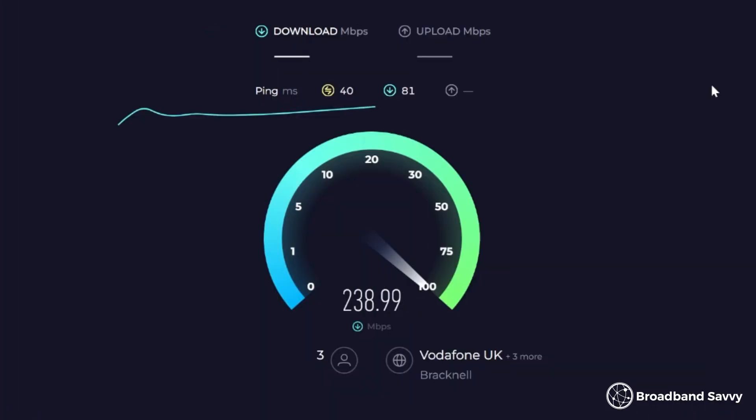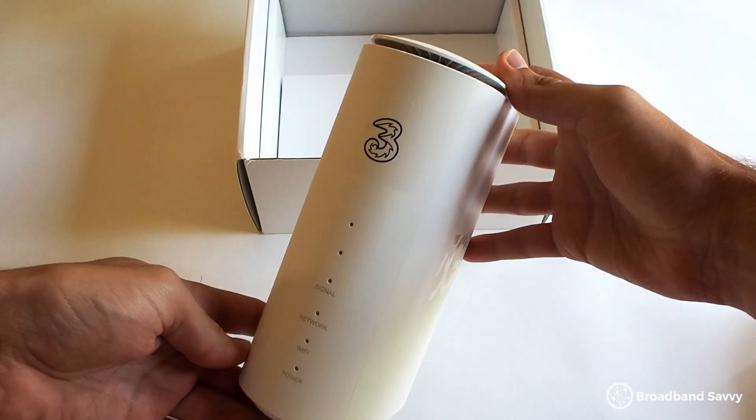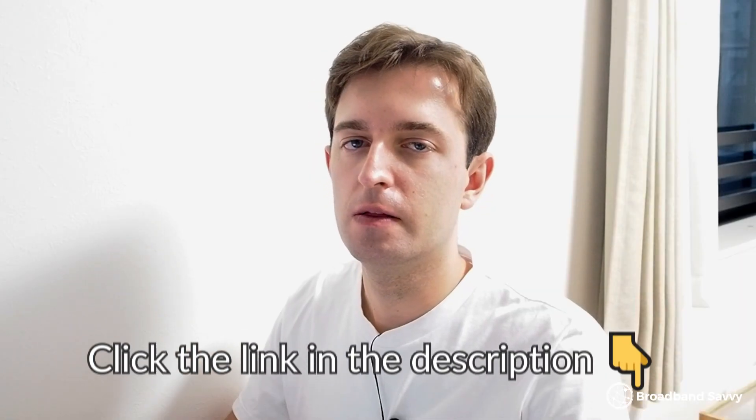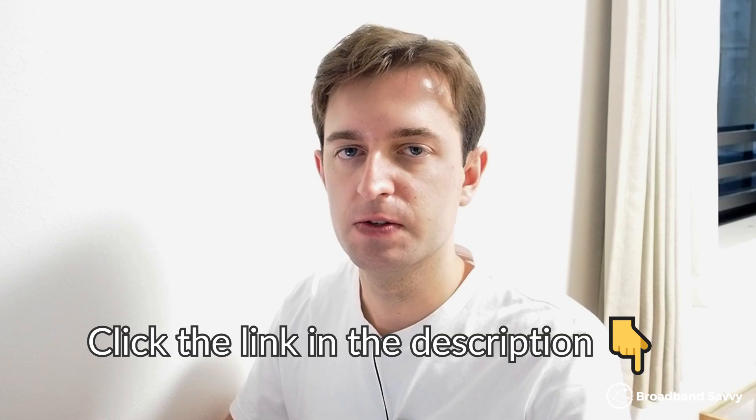Before we get started, thanks to 3 for sponsoring this video. Their 5G broadband product offers really fast download speeds for a very reasonable monthly cost compared to using fiber broadband. From our testing, their router is really easy to set up — no engineer visit necessary — and also offers low latency. Click the link in the description to the 3 website to see if you can get the 5G hub at your address.